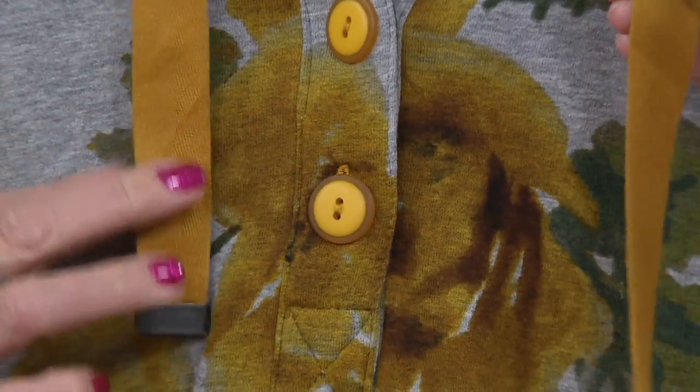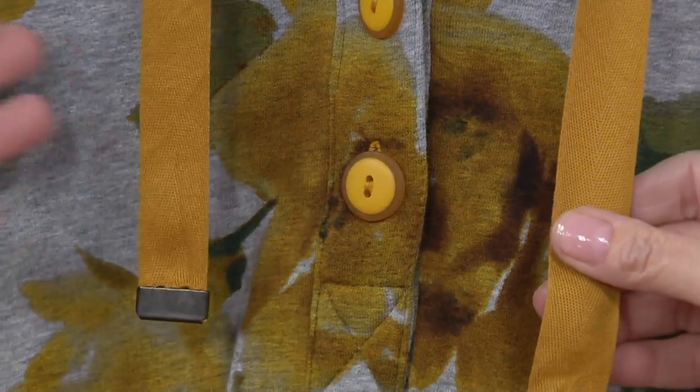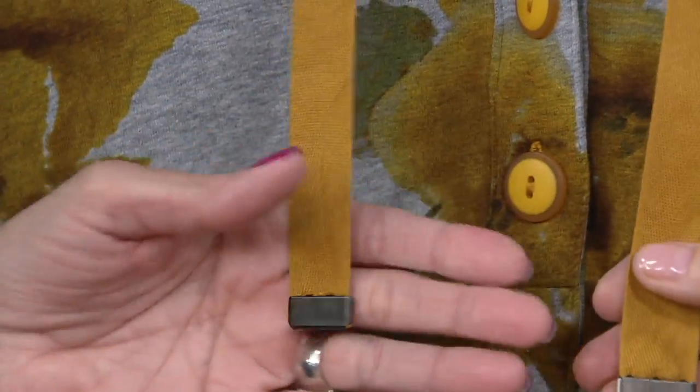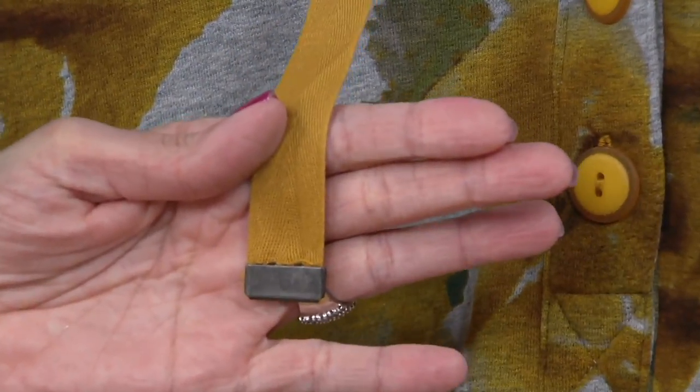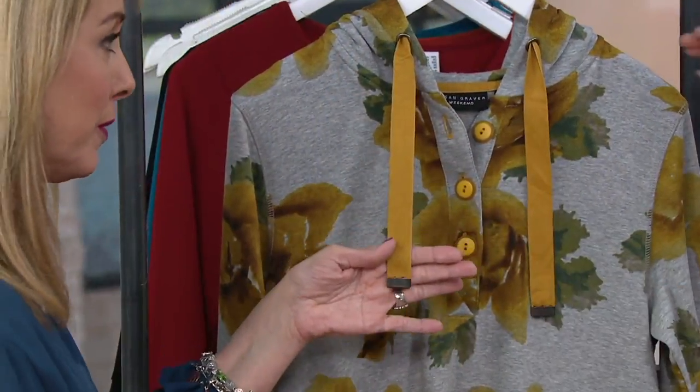And then you have this amazing taping. Look at even the hardware detail on the end — wow. Quality, cute, gorgeous, easy, comfortable. True to size. All right.